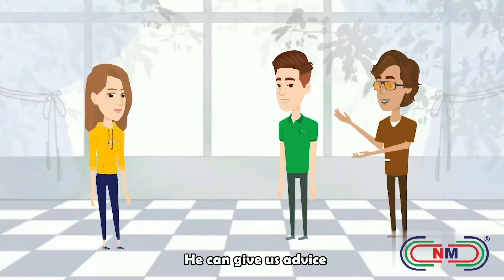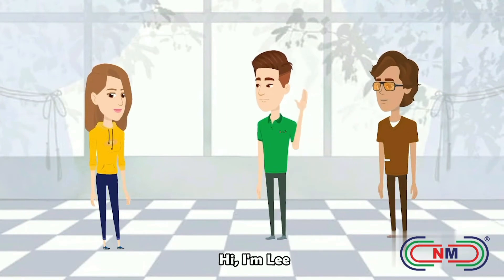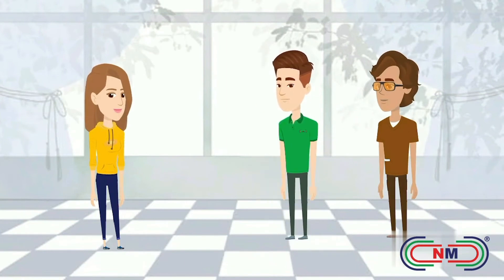Hi, this is my friend Ali. He can give us advice. Hi, I'm Lee. Hi, Ali.